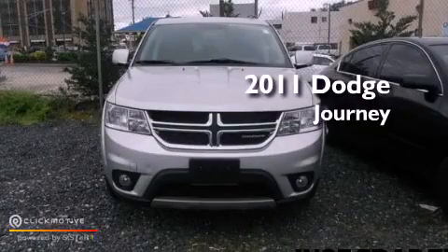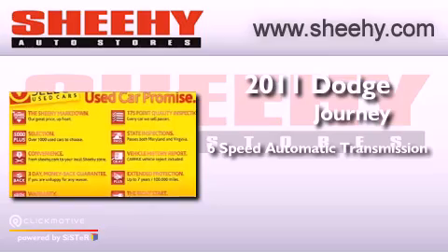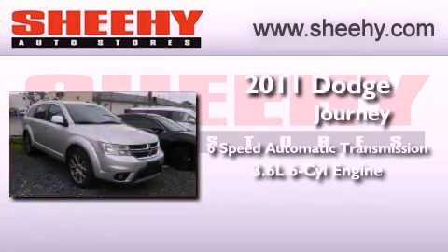This is a 2011 Dodge Journey. This vehicle has seating for five adults and a 3.6-liter V6.